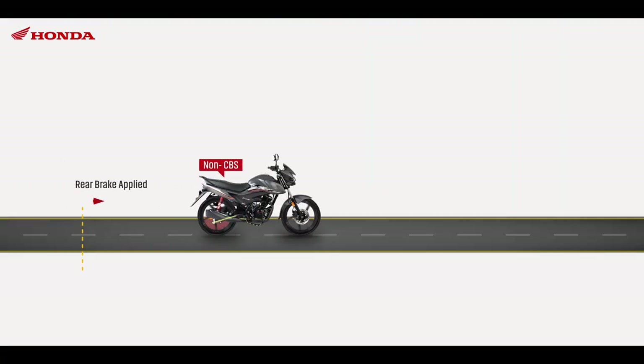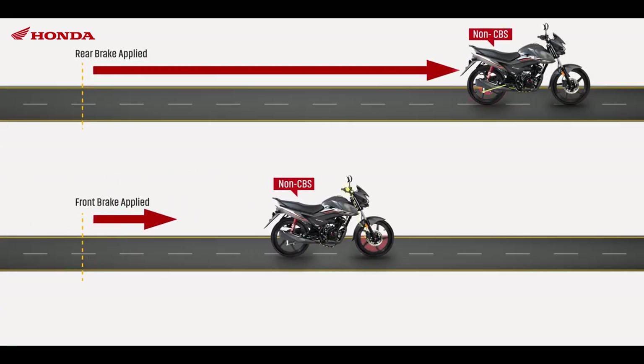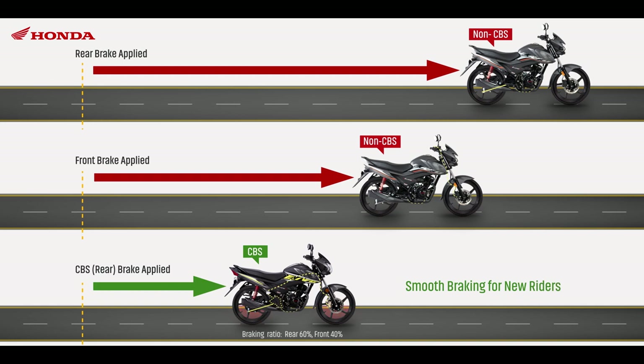With rear brake only, a bike takes a longer distance to stop. Applying front brake alone can make the bike unstable. With CBS, applying both brakes together, a bike takes the shortest distance to stop while remaining stable in the process.